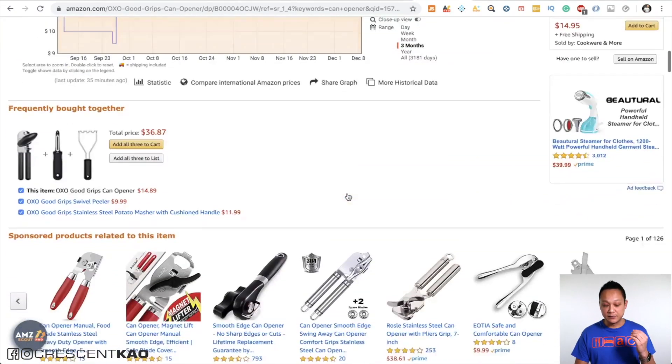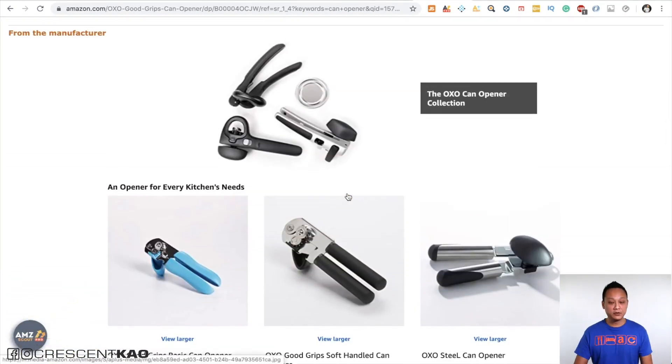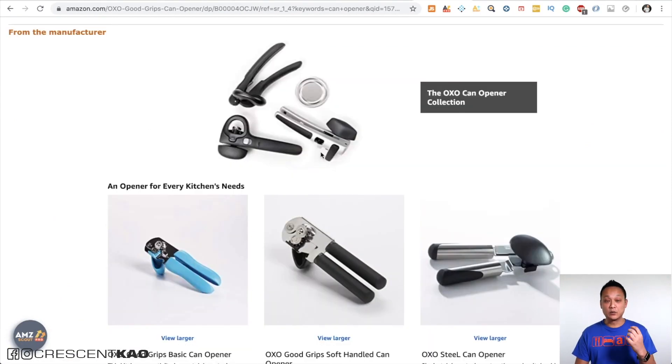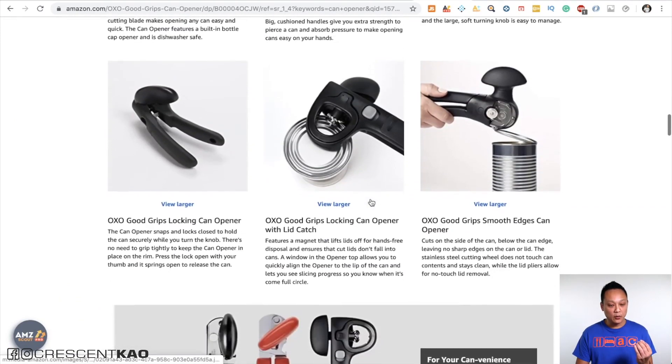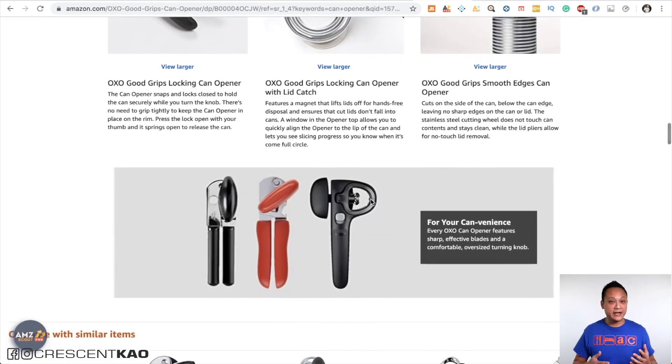If you scroll down, the Enhanced Brand Content also allows you to create far more beautiful listings. In the description, you can see they're formatted with photos in the description, and it looks far more detailed and visually appealing rather than just having a simple paragraph in your description.